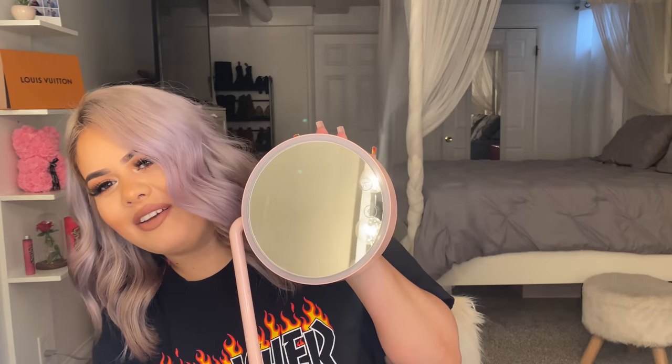This is super cute — it has a ring light right here, though it needs new batteries. It has a light on it, and I guess you can also use it for reading. I bought it from Amazon.